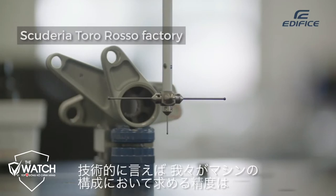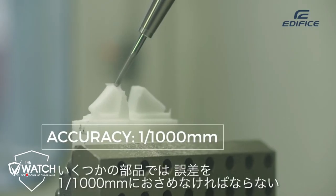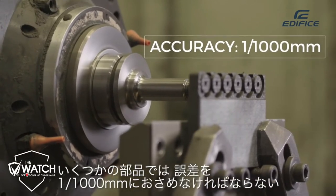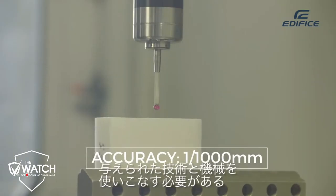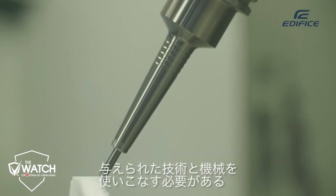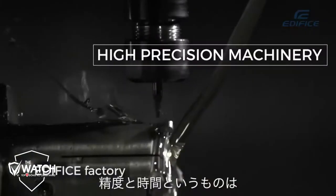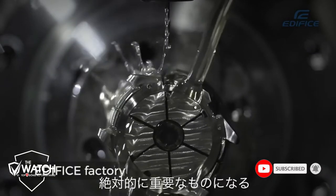Technically, the precision that we need with our components on a Formula 1 car is extremely high. You have tolerances perhaps within a thousandth of a millimetre on some of the components — it's incredibly tight. You need to be able to use the technology and machinery available to you to give you that level of accuracy, but you also need to do it quickly. There are a lot of synergies with the Casio Edifice in that respect, because you've got accuracy and timing, which is absolutely critical. That's what we're up against every day here.